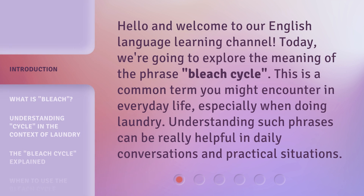Hello and welcome to our English Language Learning Channel. Today, we're going to explore the meaning of the phrase 'Bleach Cycle.' This is a common term you might encounter in everyday life, especially when doing laundry. Understanding such phrases can be really helpful in daily conversations and practical situations.